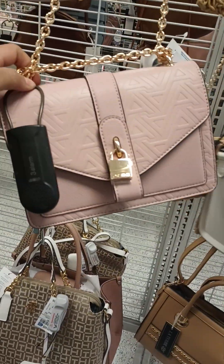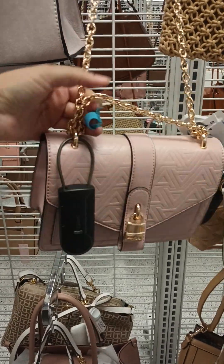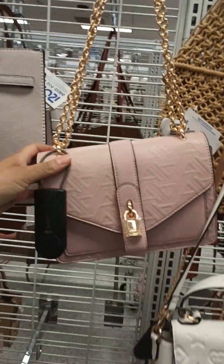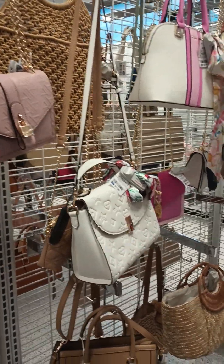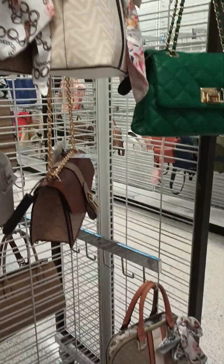This other pink one, also $29.99, with these gold straps. Really cute. Look at all these pretty purses here — all of these. All Aldo. Really cute.